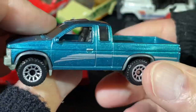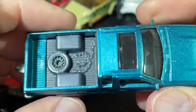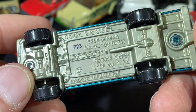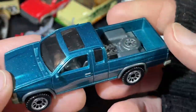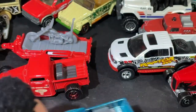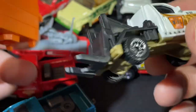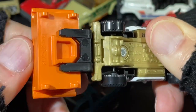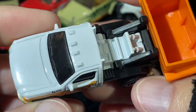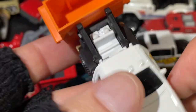Here's another Nissan — metallic green color. It's got the silver stripe. These have nice mirrors on the sides. 1995 Nissan Hardbody D21. Nissan Hardbody, pretty cool. This comes off of course, and put it back on. And again, I forgot the name — Garbage Scout, Matchbox Garbage Scout. Pretty nice Matchbox.